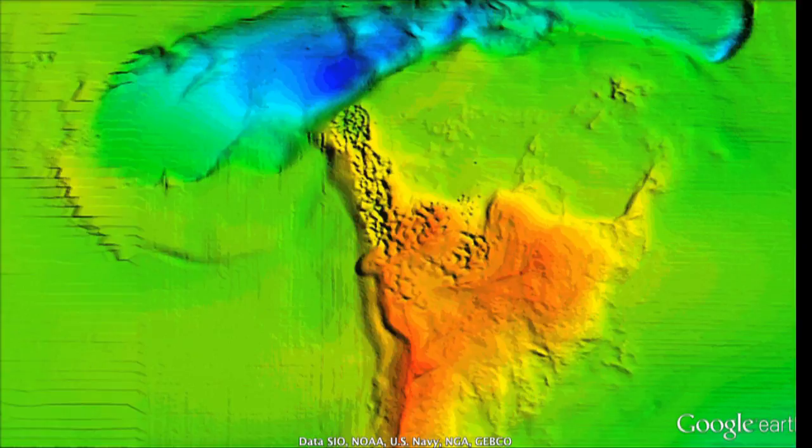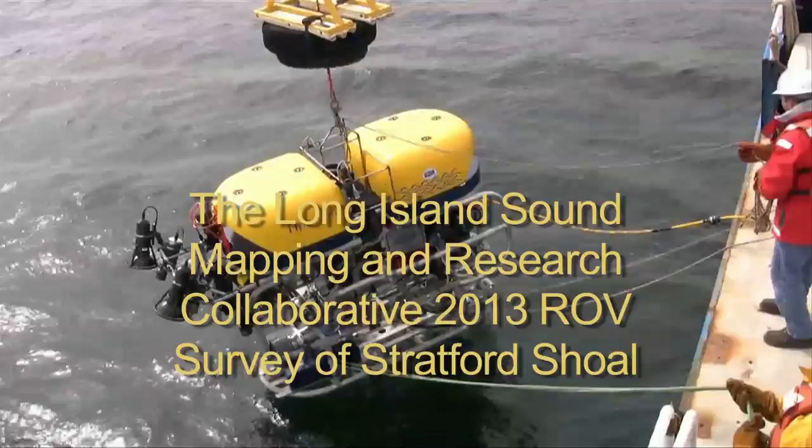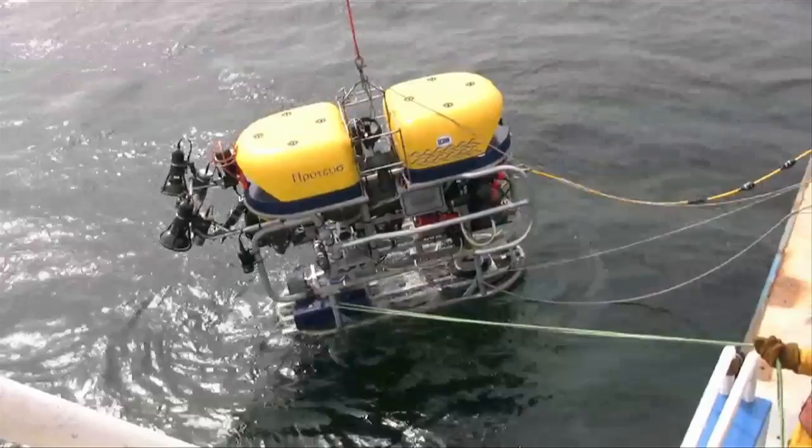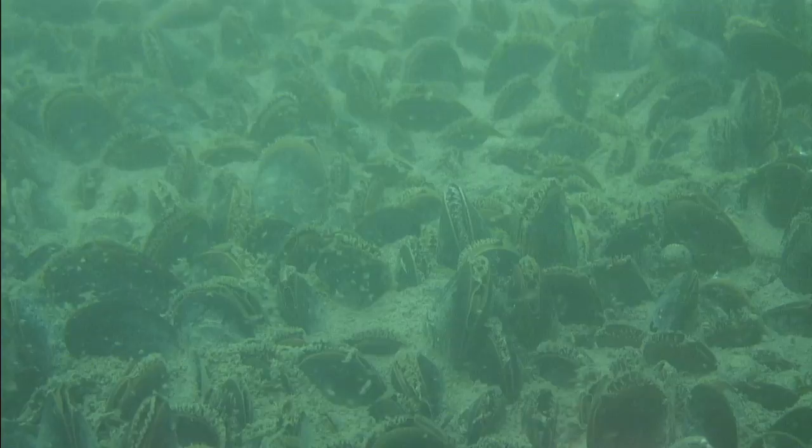The following are snapshots of some of the underwater habitats of Long Island Sound, from a recent remotely operated vehicle survey of the pilot area. Dive 1 was conducted in the northwest corner of the pilot area, dominated by large sand waves that support dense blue mussel communities.